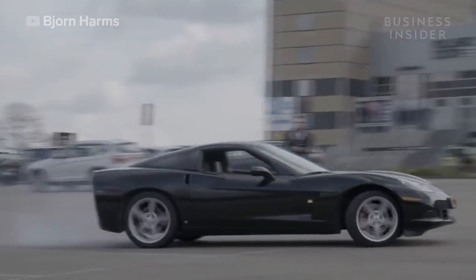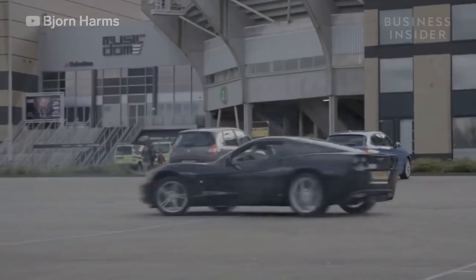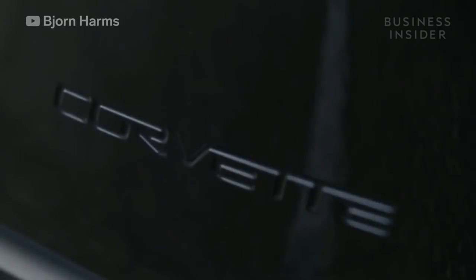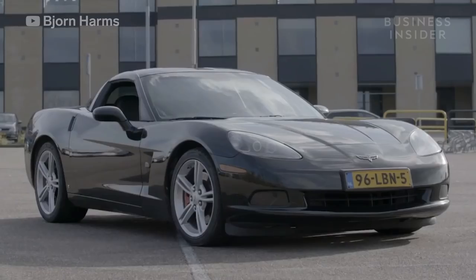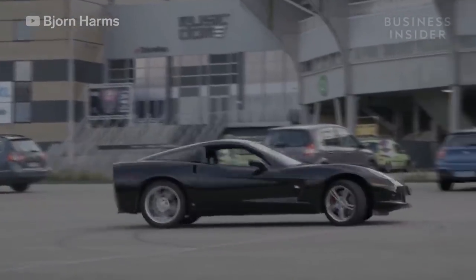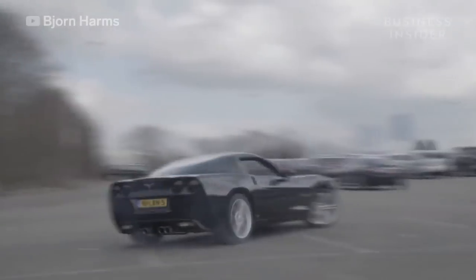Today we take a look at a full-sized remote-controlled Chevy Corvette and the mastermind behind its creation. With a top speed of 186 miles per hour and a 400 horsepower V8 engine under the hood, this 2006 C6 Corvette is already impressive. Join us as we break down how the creator's RC system works, his other impressive projects, and his vision for the future.